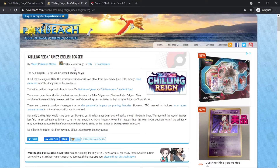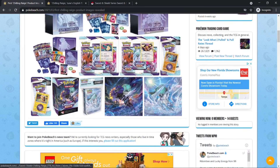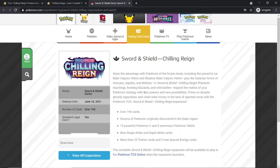About four weeks ago we got the first set of information, and now we're getting more information like the products and the cards that will be in the set. We're getting information pretty rapidly as it covers two Japanese sets, and even the Pokemon Company is starting to talk a little bit about it.